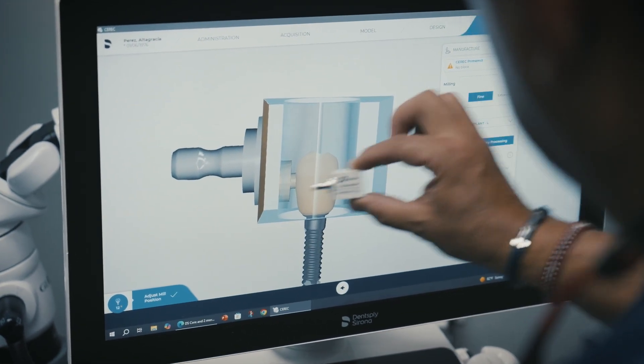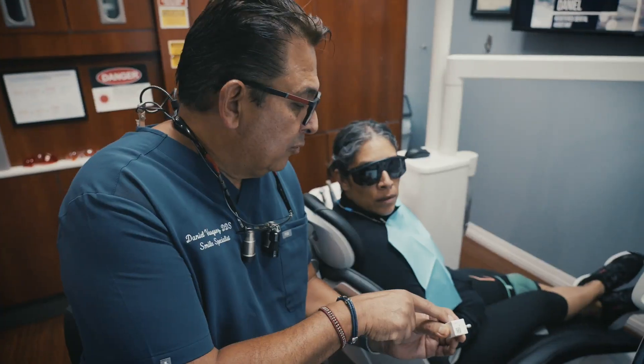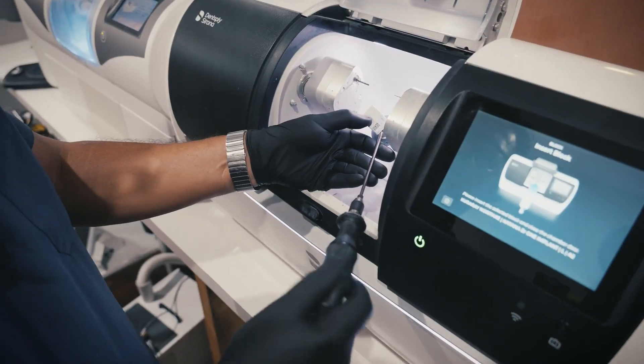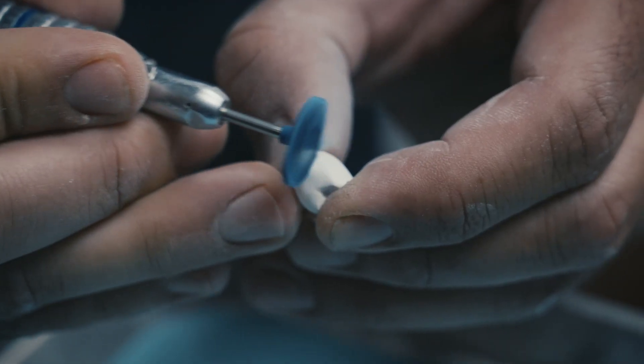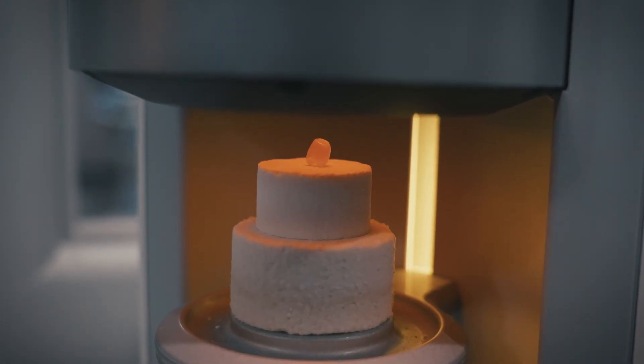The Katana 1 implant crown from Kuraray Noritake elevates that workflow — the strength that rivals natural teeth, the aesthetics with a lifelike color transition, and the speed that allows us to deliver results in a single visit, so patients walk out with a complete restoration in the same appointment.